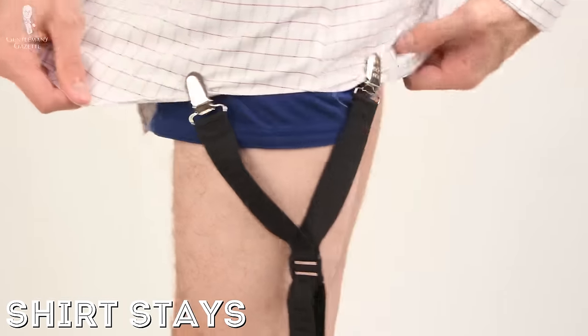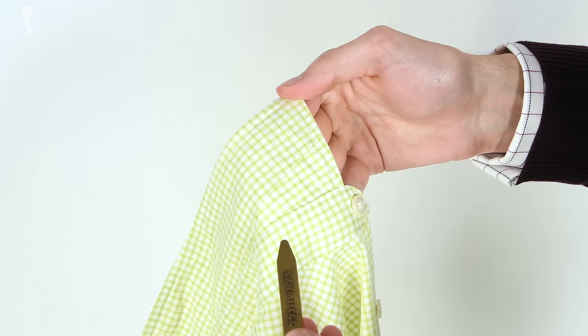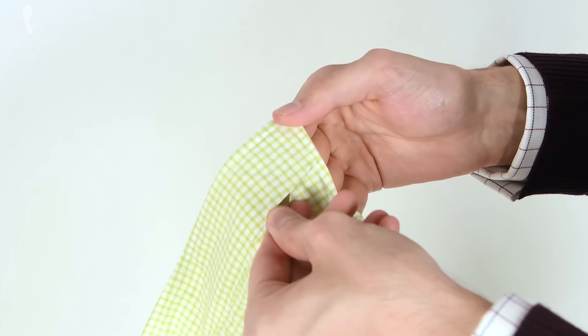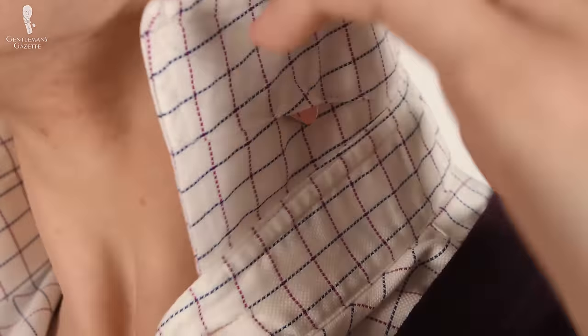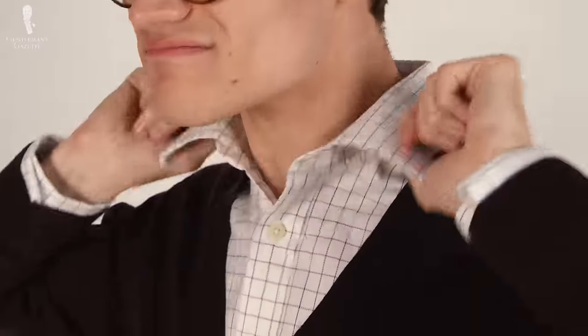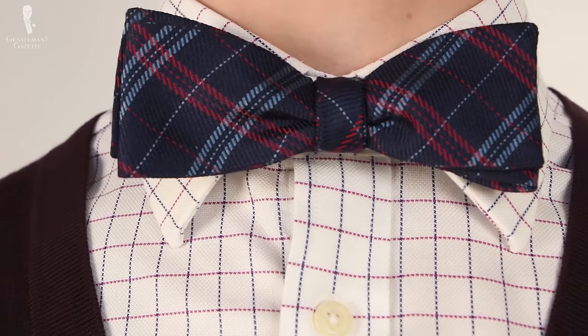We'll be discussing collar stays first. Simply put, collar stays are small flat implements which are inserted into small corresponding pockets on the underside of a dress shirt's collar. The purpose of collar stays is simple: to keep the collar firm and add structure around the neck all day so that it properly frames your face as well as the knot of your necktie.